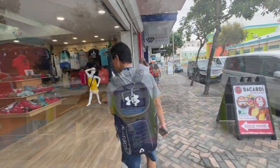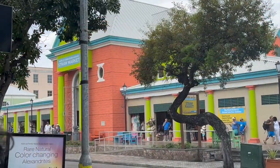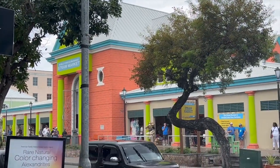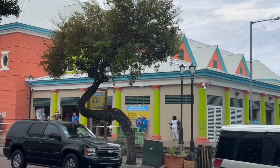Right across the street is the Straw Market here on Bay Street. We're just standing here waiting for the rain to pass. That nasty rain cloud chased us through the streets of Nassau, up and down Bay Street. We got about halfway through the things we wanted to do and then it started to rain — actually, it poured.